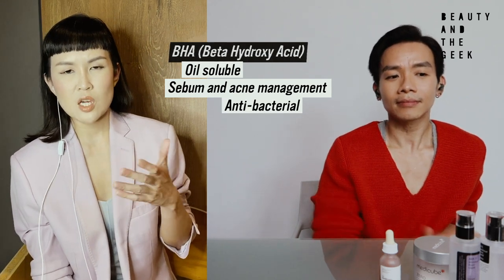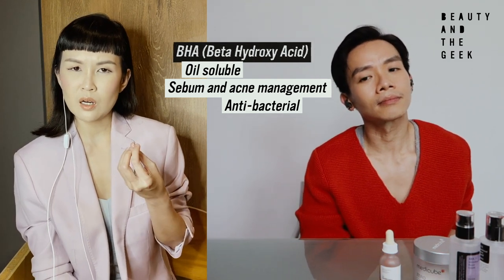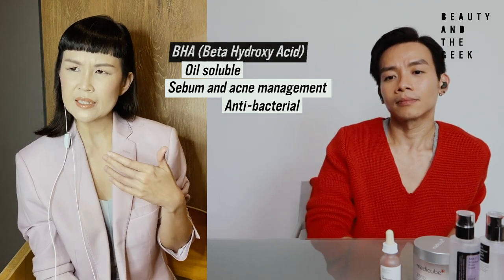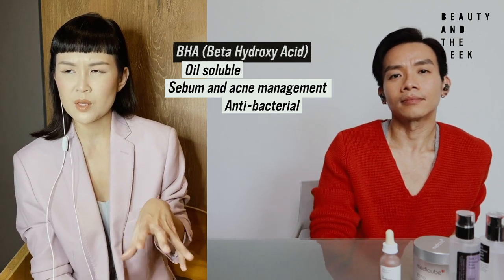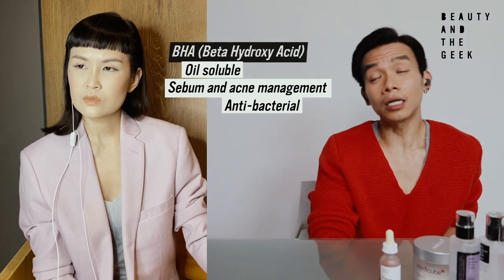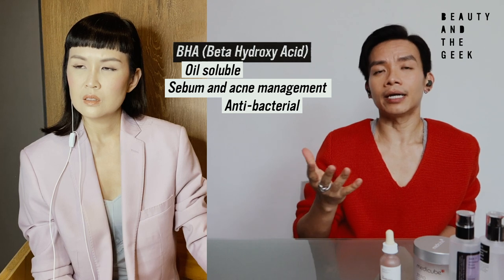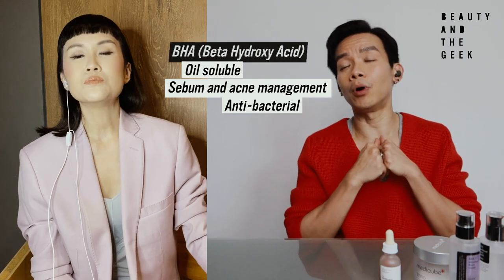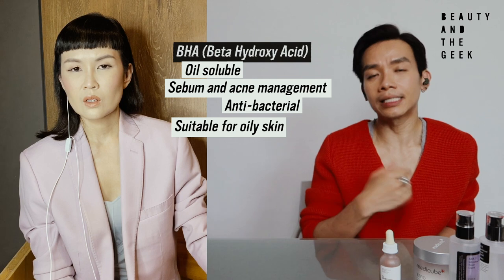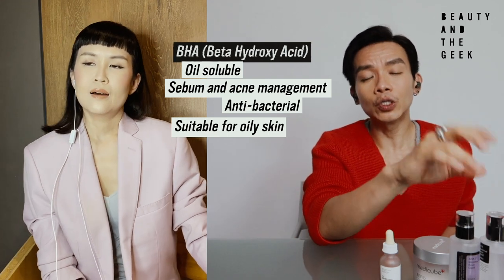Does that mean BHA products are more suitable for people with oily skin who typically have acne problems or adult acne? Yes. BHA actually penetrates the pore really well, and over a long period of time, BHA products help lessen the sebum collection around the pore area. That's why a lot of blackhead products actually use BHA.